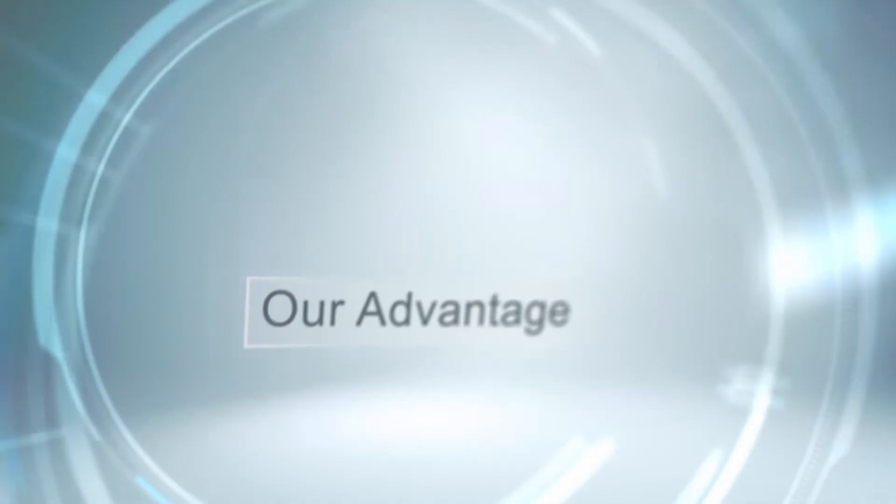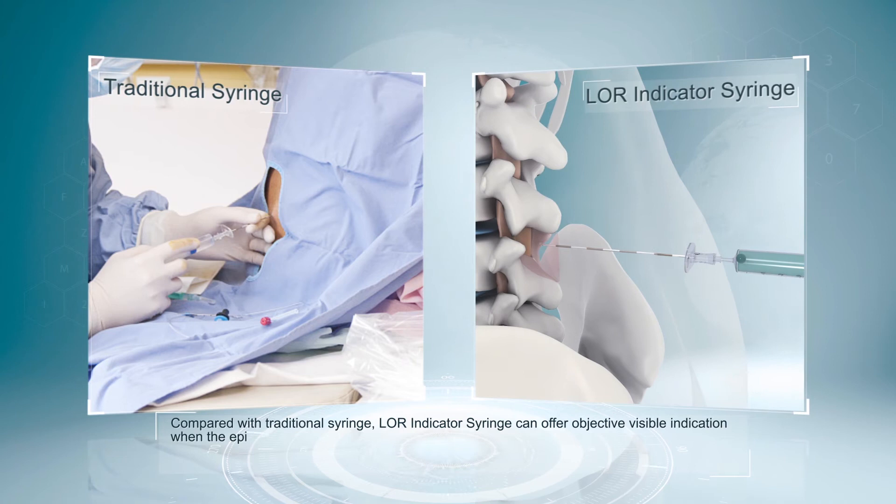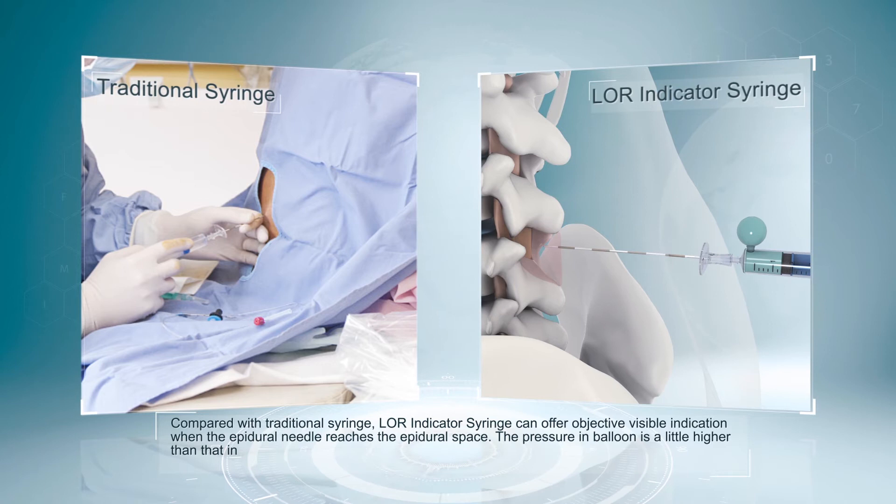Our advantage. Compared with the traditional syringe, the Lohr Indicator Syringe can offer objective visible indication when the epidural needle reaches the epidural space. The pressure in the balloon is a little higher than that in the epidural space, so the balloon gets deflated promptly when the needle reaches the epidural space.